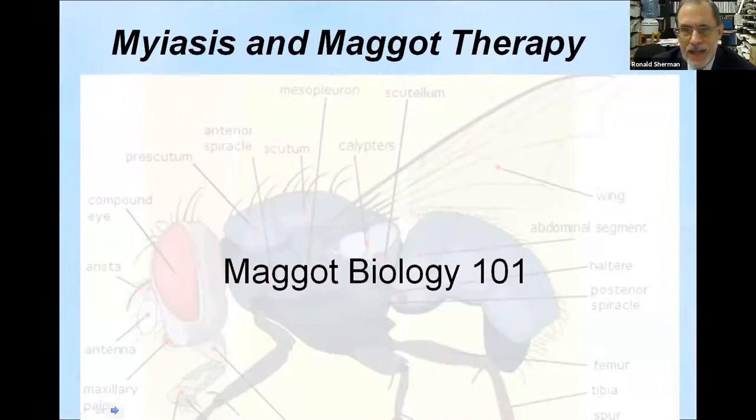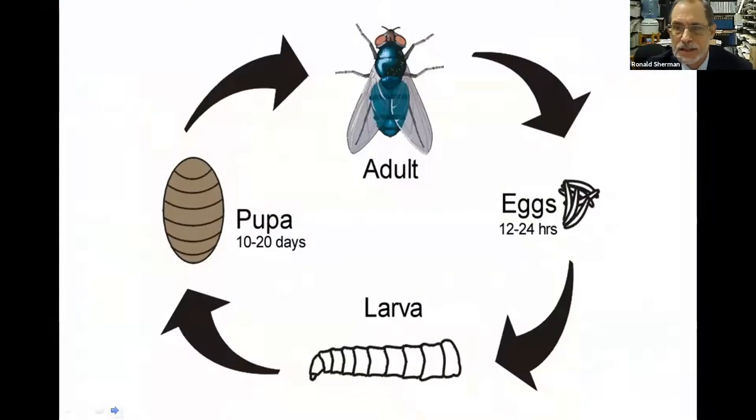We should take a step back to understand what maggot therapy really is about. Maggot therapy is basically a controlled and therapeutic myiasis — a maggot infestation in a live vertebrate host. There are many types of flies and just as many types of larvae. Some feed only on dead animal tissue, and they don't always know whether the whole animal is dead or just specific parts — what we call gangrene, or necrotic tissue.